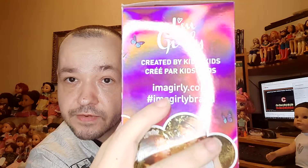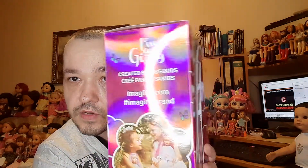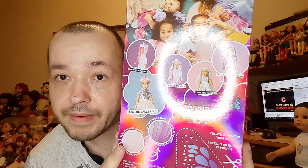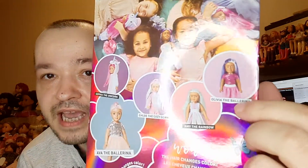It says these dolls are created by kids for kids — exactly for me. The brand is I'm a Girly. There is a website you can take a look at, and if you put these dolls on Instagram, use their hashtag. You can see there are some more of these on the back of the package.